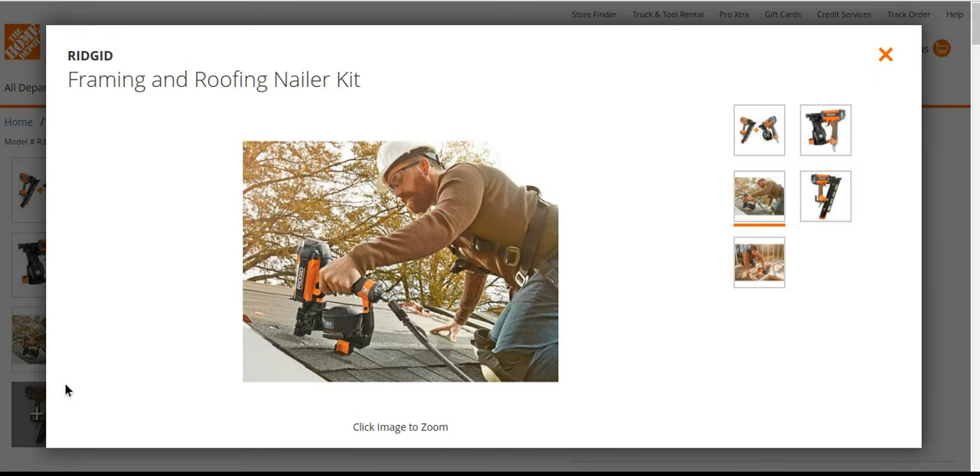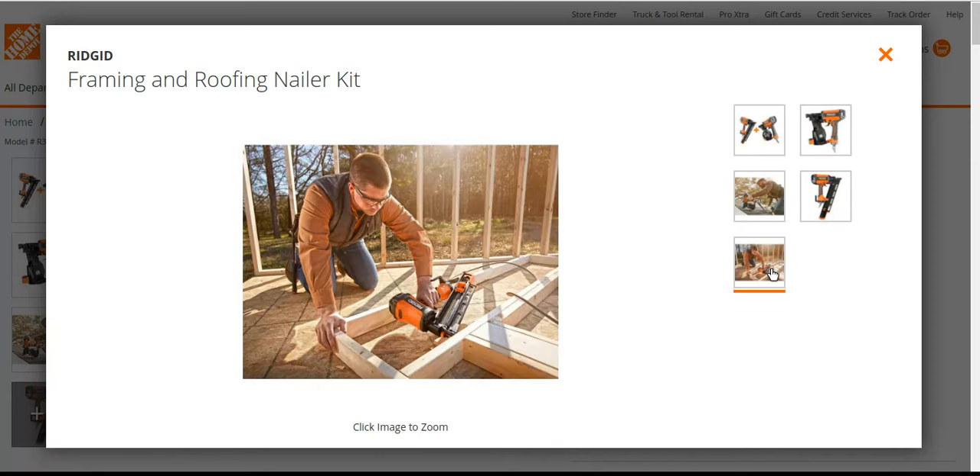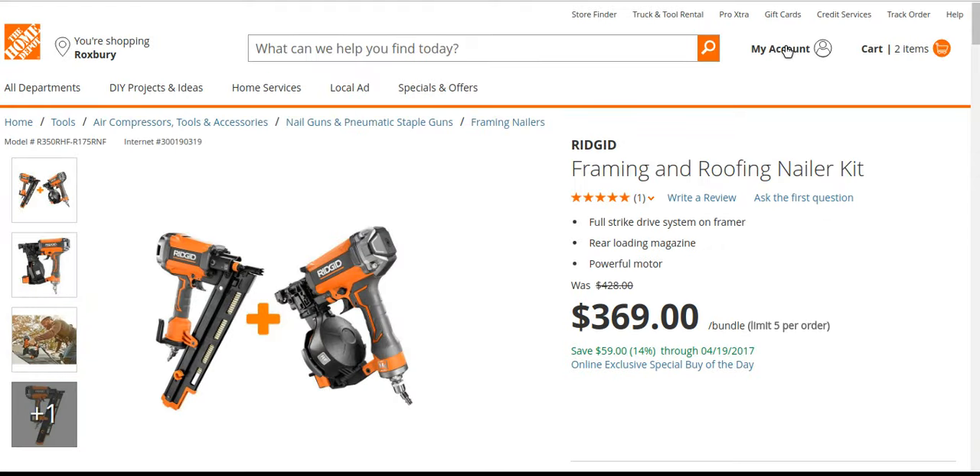Here's someone putting in some roofing nails, and here is the framing nailer. Rigid makes some pretty good nailers. You might want to get the new Rigid 18-volt air compressor and set up — you've got a roofing nailer and a framing nailer, you're ready to rock. I believe the DeWalt one was pretty good too, let's take a look.